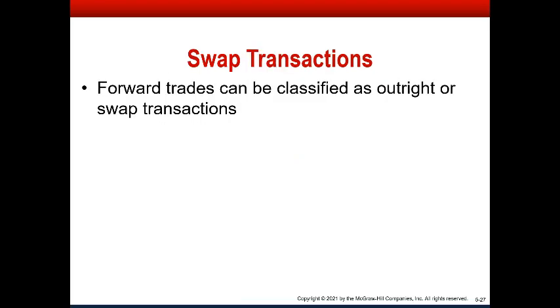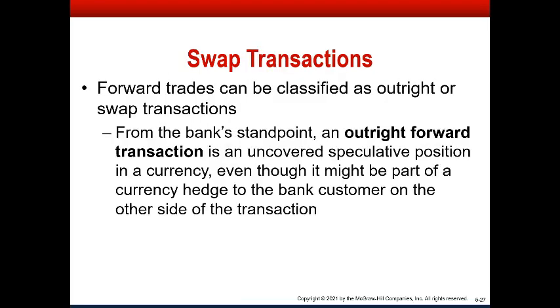Forwards can be outright or swap. An outright forward is an uncovered speculative position in a currency where you just purchase currency forward. Why would you do that? Well, you think the currency is going to rise in value — you lock in the price you're buying at for three months out and think it's going to be worth more than that at spot three months out, so you earn the difference between the spot and forward prices. Some speculators do that, but it takes a lot of guts because if you're wrong, you could lose.